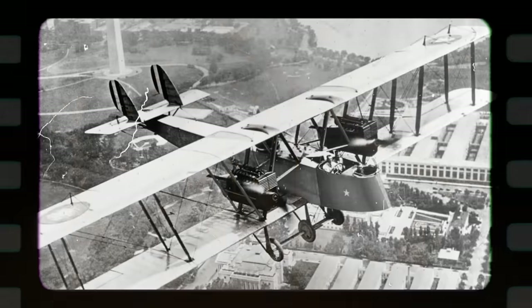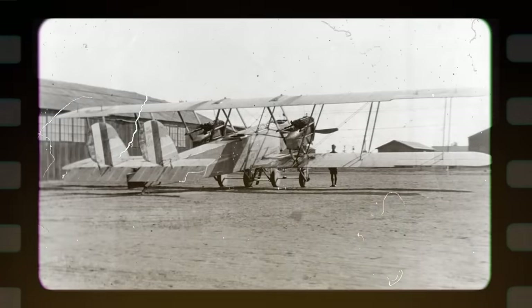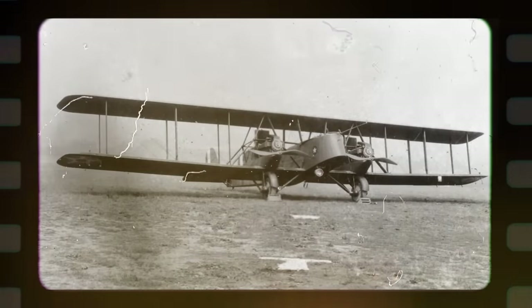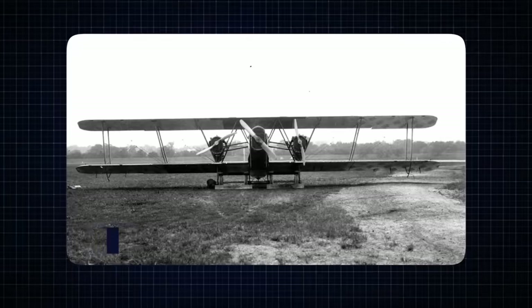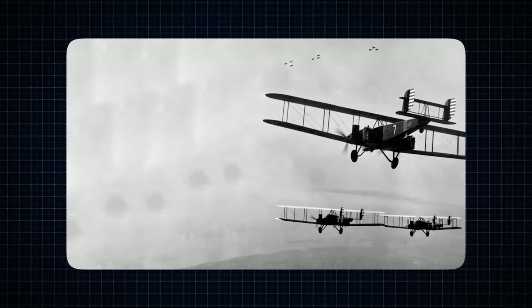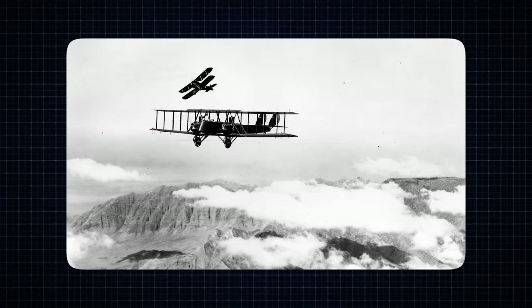The Martin MB-1 was a biplane, a common configuration in early 20th century aircraft design, featuring two sets of wings stacked above the other, which offered stability, lift, and maneuverability advantages. The MB-1 boasted an impressive wingspan of 71 feet, providing substantial lift and stability during flight. This extended wingspan allowed for the carriage of a significant bomb load, a critical requirement for a bomber aircraft. The aircraft's length measured 44 feet, giving it a streamlined and balanced appearance.